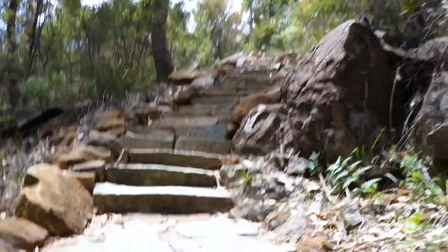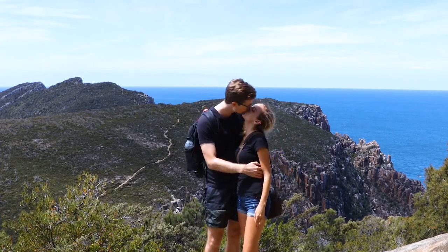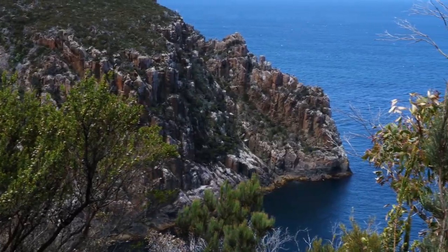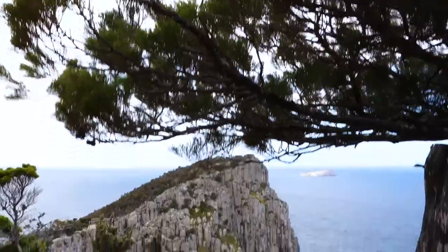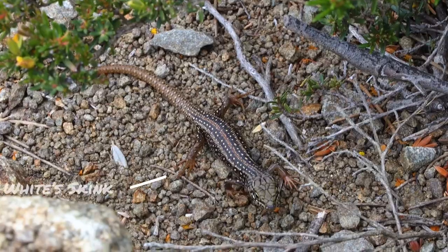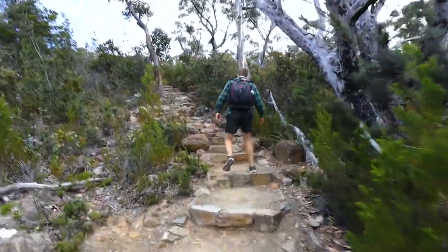Here I was thinking this was going to be flat — it is not flat. This hike has so many stairs.